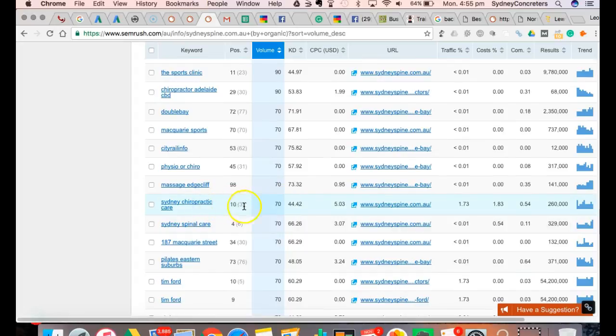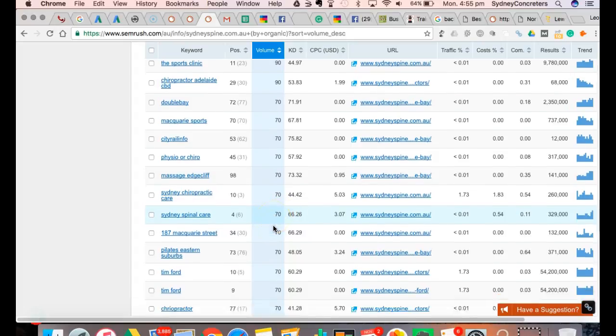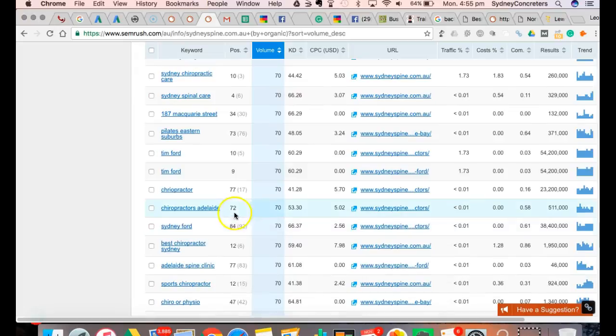So 'Sydney chiropractic care' - there's 70 searches a month for that and you're ranked number 10 for that. That's a good keyword. 'Sydney spinal care' - you're number four. It would be good to be number one for that because then you'd be generating a large share of those 70 searches. And the list goes on.